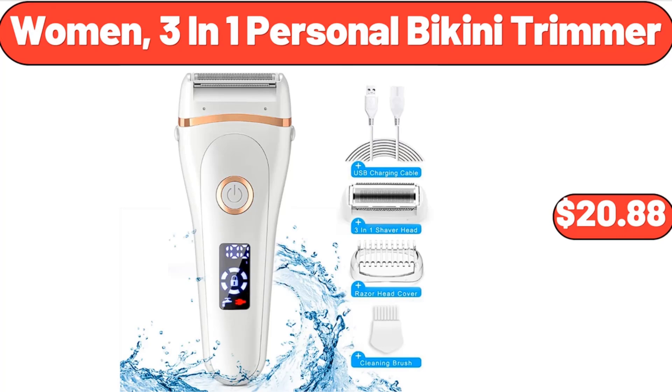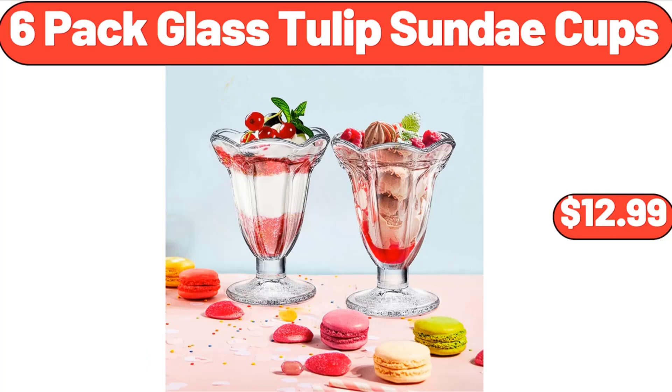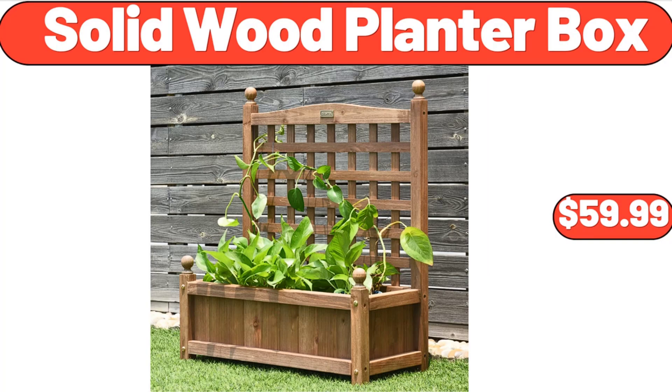Women's 3-in-1 Personal Bikini Trimmer, $20.88. Six Pack Glass Tulip Sundae Cups, $12.99. Solid Wood Planter Box, $59.99.